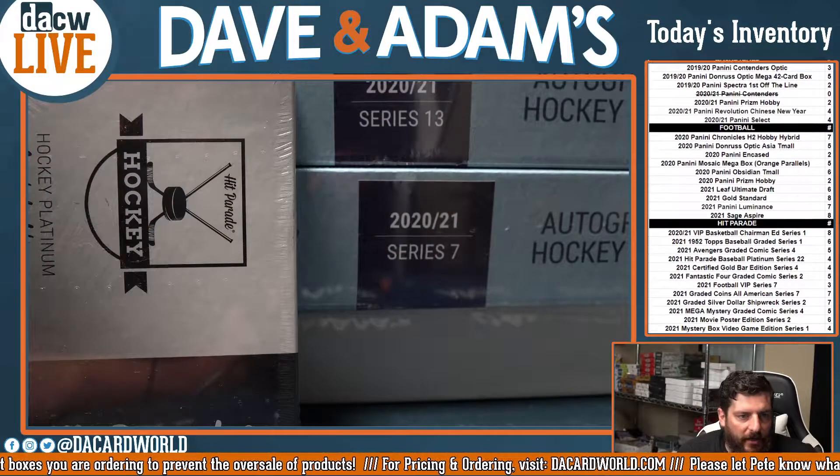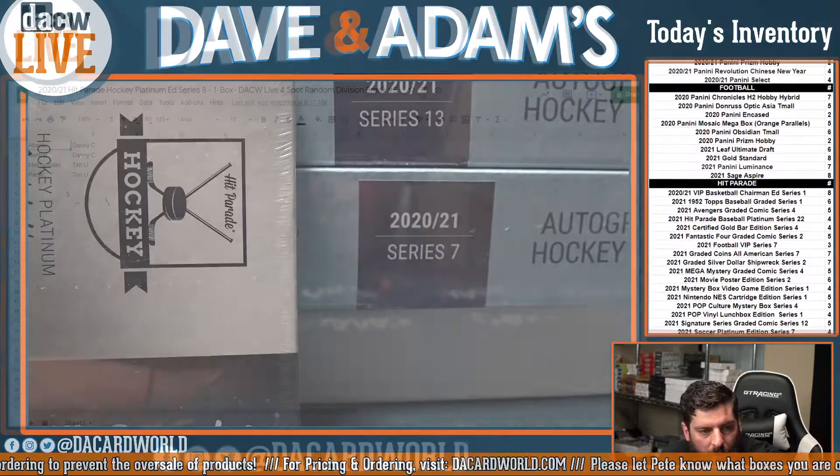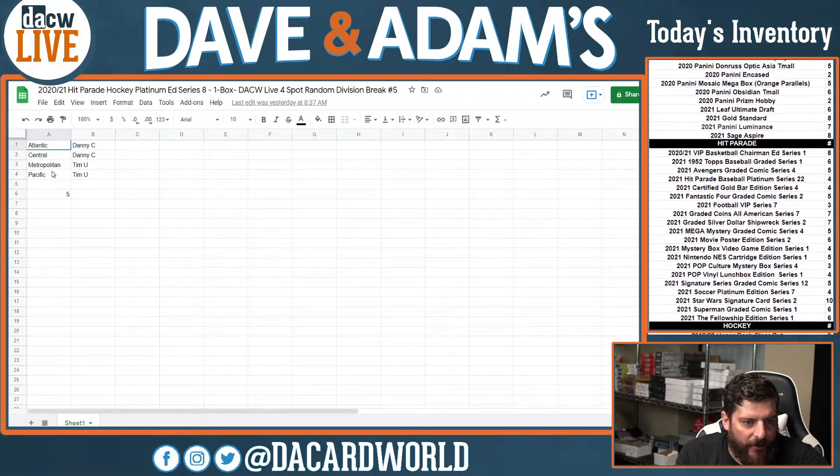We are going to start off with the Platinum Hockey. That's a four-spot random break, so let's get into it right here.